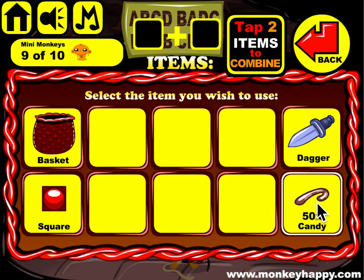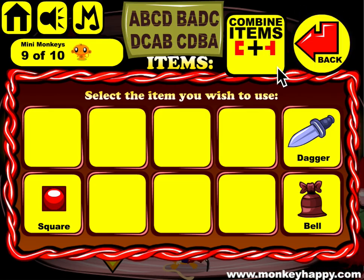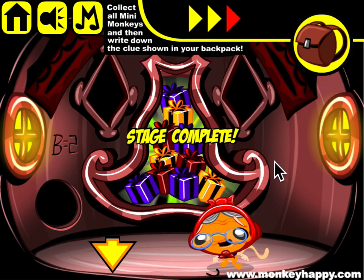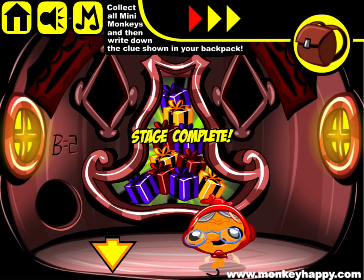That gets that open. 50 pieces of candy go into the basket and they go to this dude. We get the final bell piece and we stick that in there. And there's our presents. That's how you complete monkeyhappy.com stage 588. I hope you enjoyed it — thanks very much for playing and I hope to see you next time.